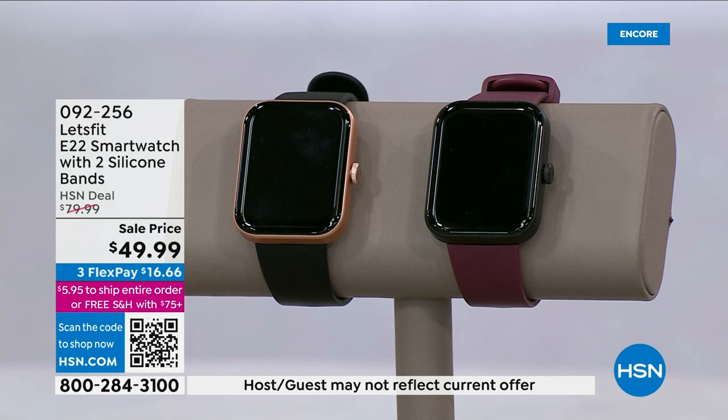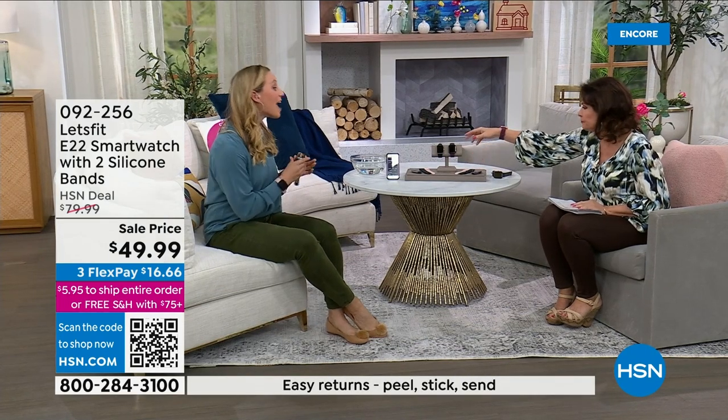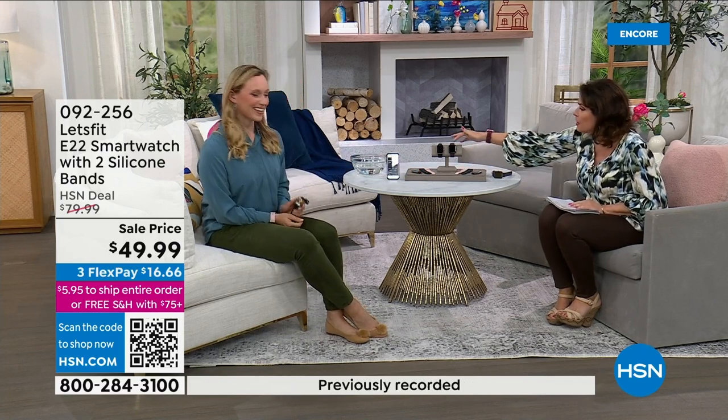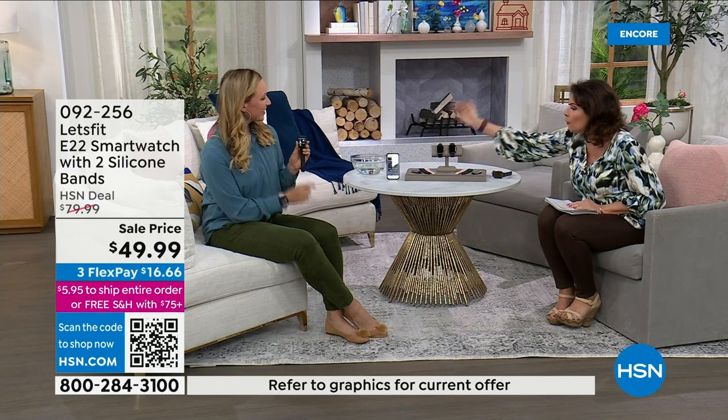You just choose your bezel and then choose either the purple band or the black band. But everyone gets the pink and the blue band as well. So you're going to have three bands total. It's a black bezel or rose gold, and then you choose purple or black.